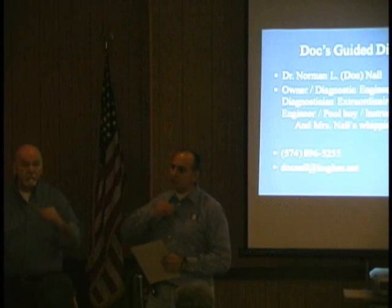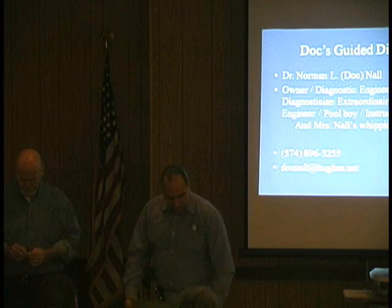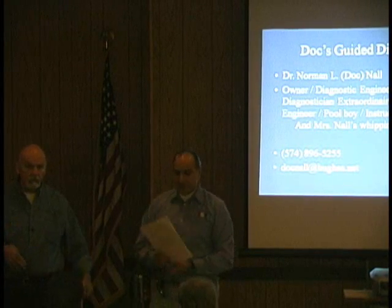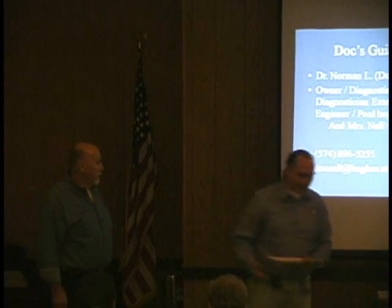So, no further ado, I'm going to switch this over to my buddy here, Dr. Norman Null. Stay bolted to your seats. He should have been a comedian. He's really a funny dude, and you're going to learn a whole bunch of stuff. Doc, take it away.